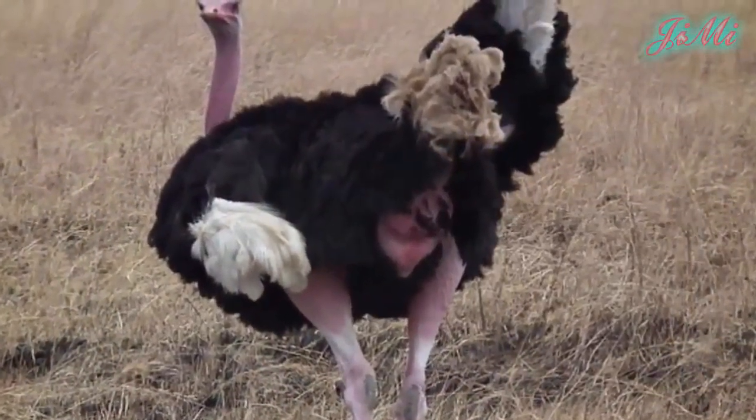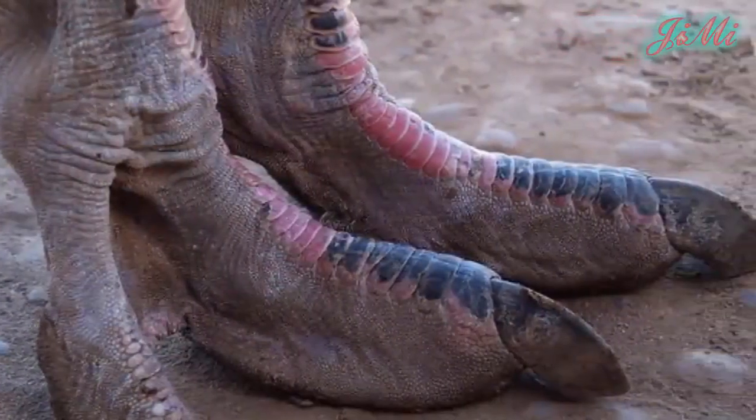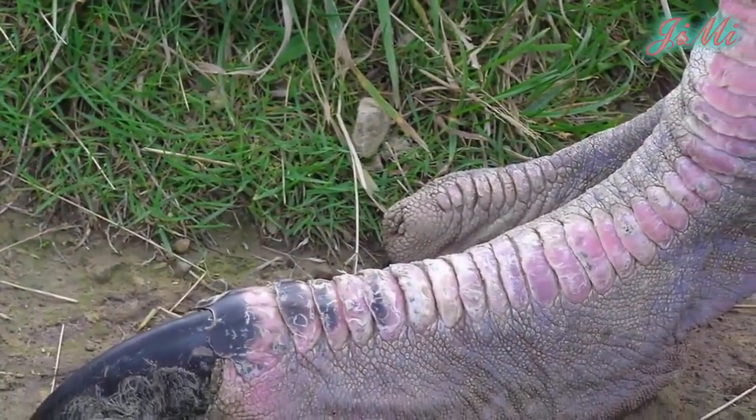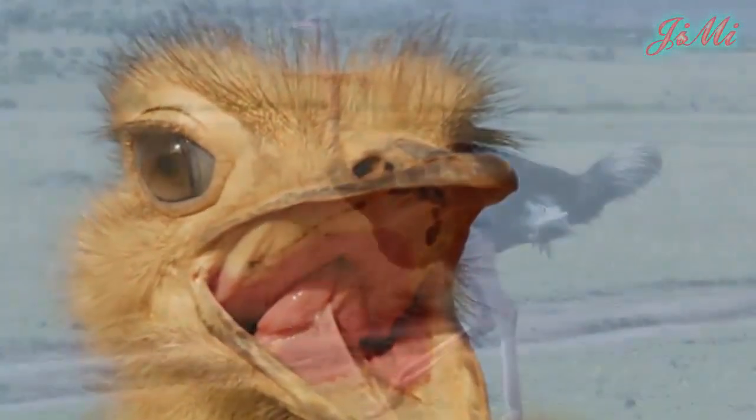Đà điểu có cặp chân khỏe và không có lông. Chân có hai ngón với một ngón lớn hơn trông giống như móng ngựa. Điểm độc đáo này giúp cho khả năng chạy rất tốt của đà điểu. Với lông mi rộng và đen, cặp mắt của đà điểu lớn nhất trong các loài động vật trên cạn còn sống.